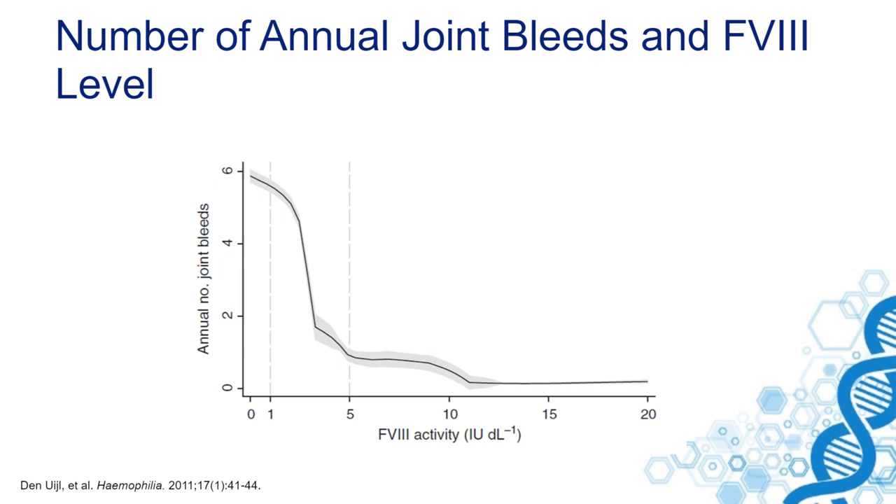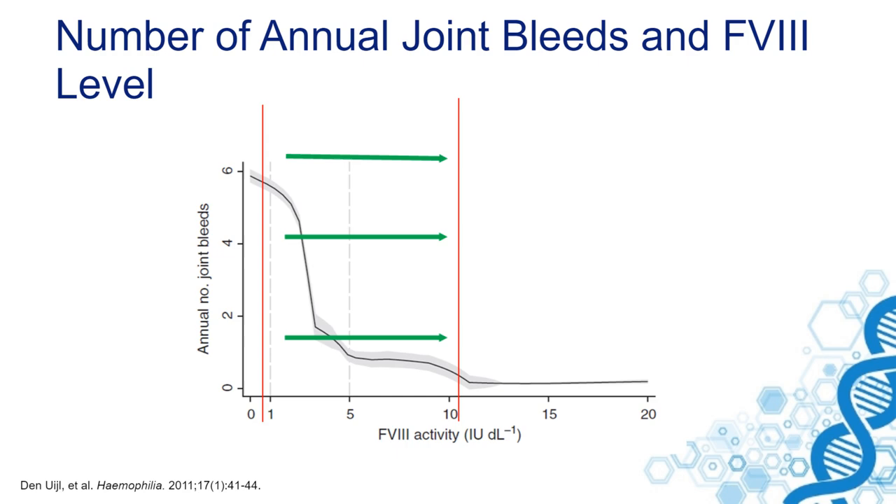As depicted here, you can see that the annual number of joint bleeds is very high in those with severe hemophilia, but decreases in those with a factor VIII level of 10 to 15%. And that is actually what we try to achieve with gene therapy.